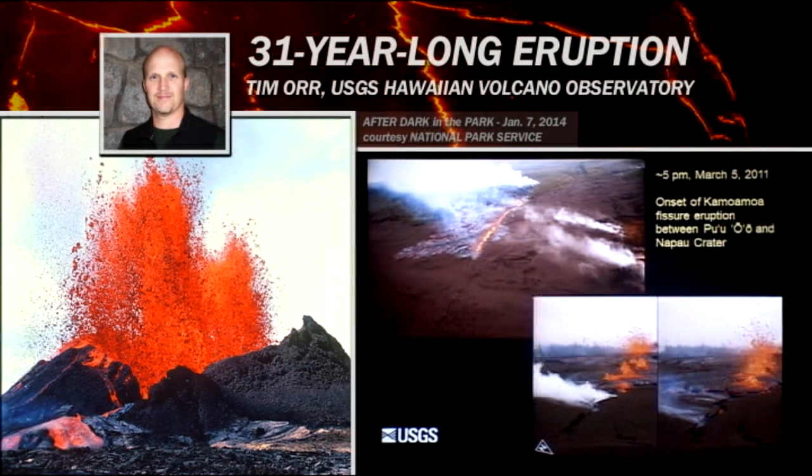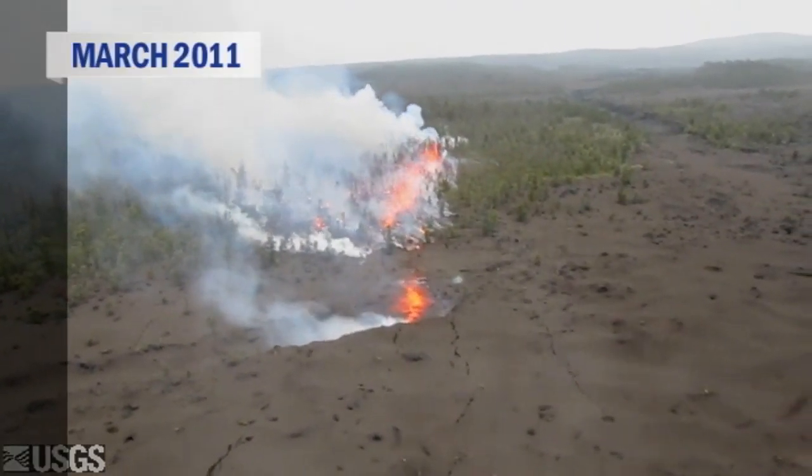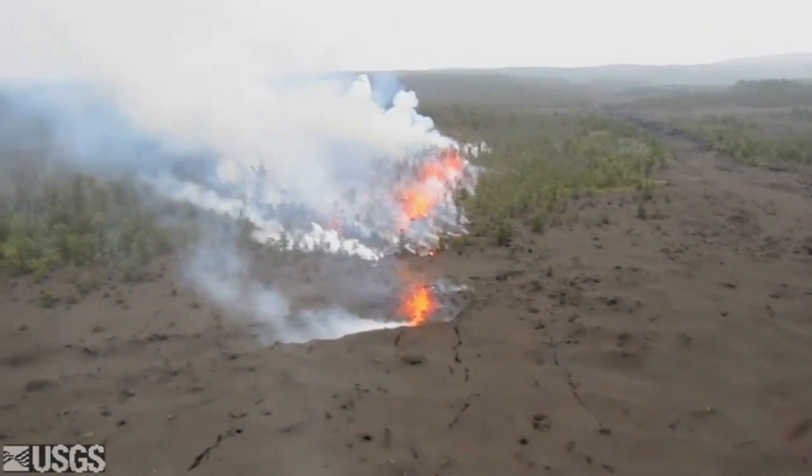So why did the crater collapse? Well, that's because magma began to break its way from the conduit between Pu'u 'Ō'ō and the summit. That conduit carrying magma ruptured. Magma began to push its way toward the surface. This depressurized the magma body beneath Pu'u 'Ō'ō, allowing it to drain — the crater floor simply rode that magma body down as it emptied. Within a few hours, just after 5 p.m., the magma reached the surface and began erupting as a fissure eruption just to the east of Pu'u 'Ō'ō. We call this the Kamoamoa Fissure Eruption.